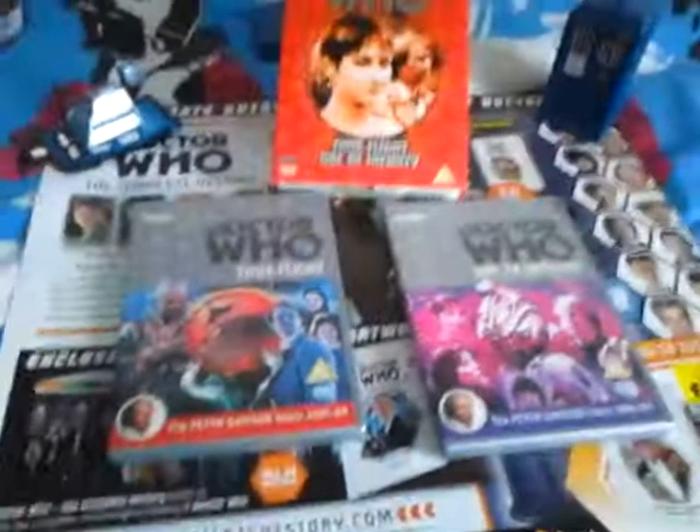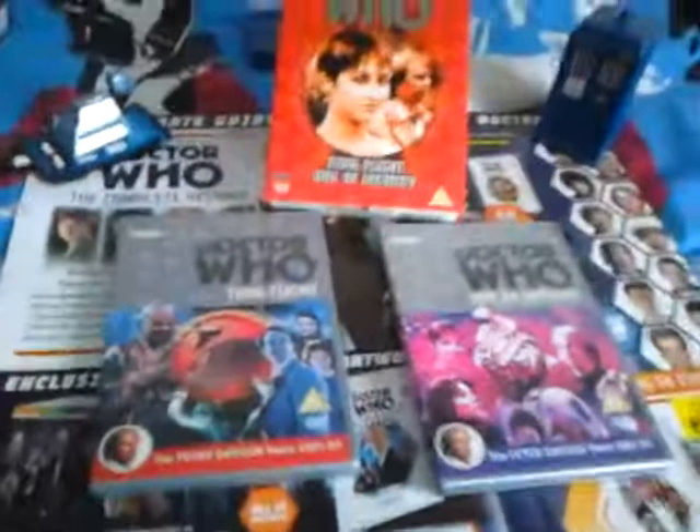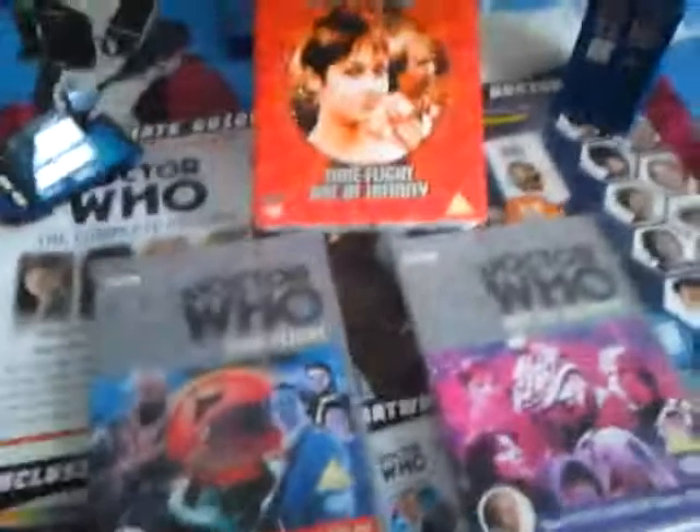So that's my review of Time Flight and Arc of Infinity. Stay tuned for more reviews — hopefully they're all going to be better than this one. Goodbye for now, bye!